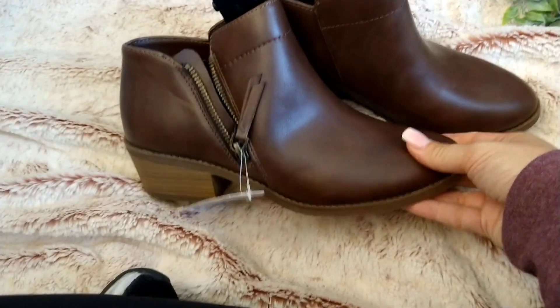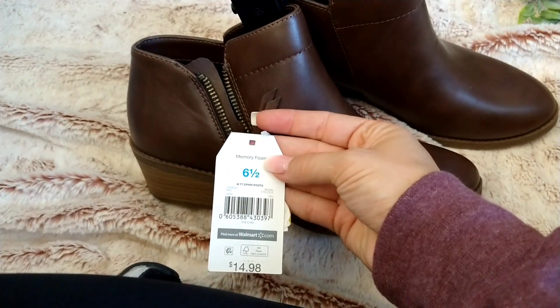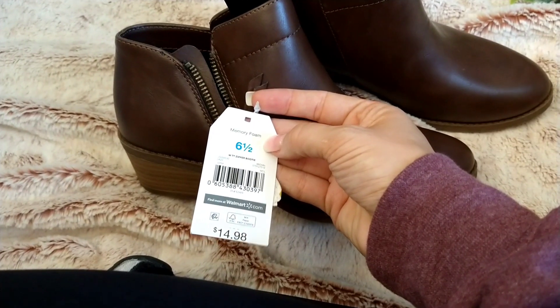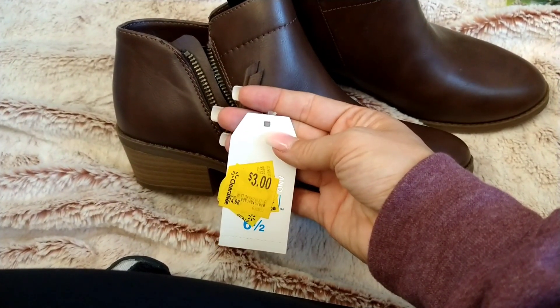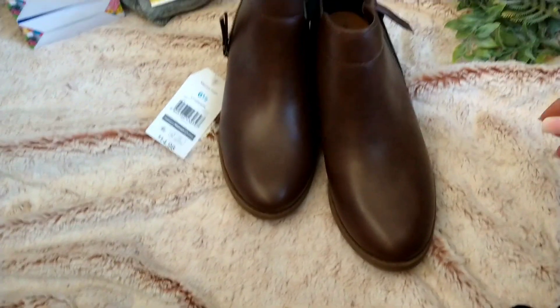Then I saw these in the clearance section of shoes — Time and True little ankle boots, size six and a half with memory foam. Originally $14.98, and I got them for three dollars. If they don't fit me, I'll give them to Elizabeth. I thought that was a really good deal for three dollars.